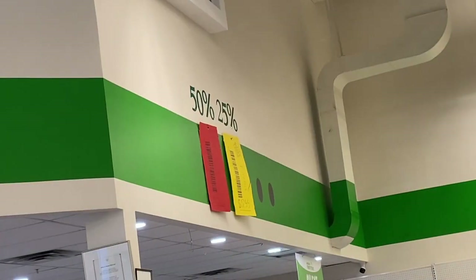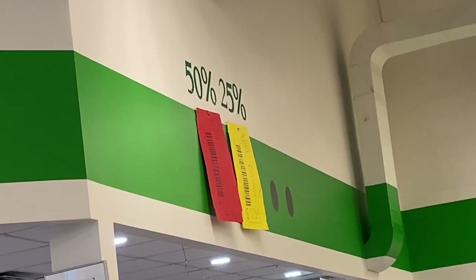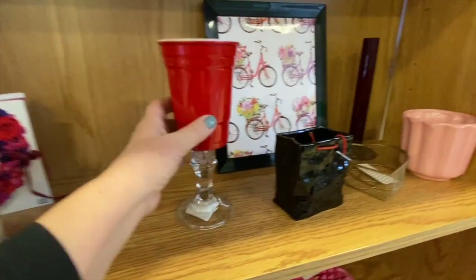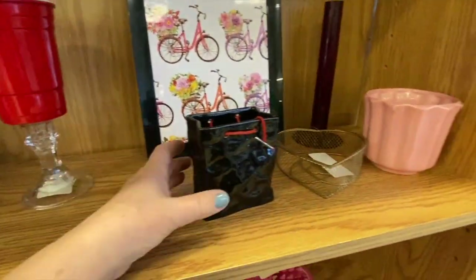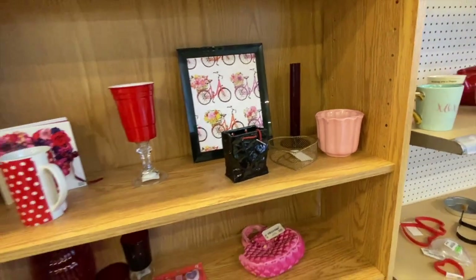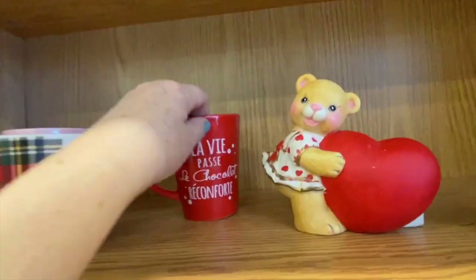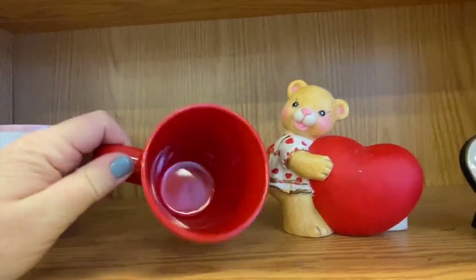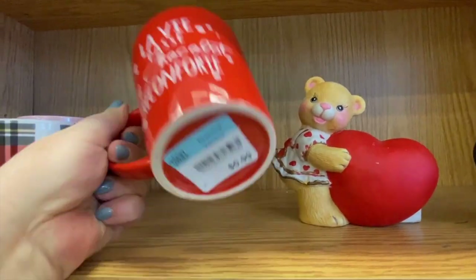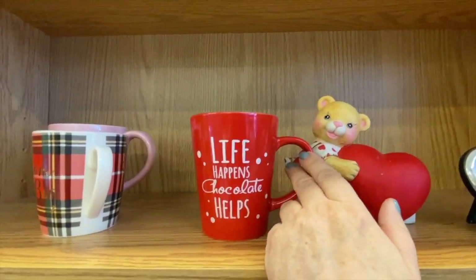We'll go in and check out what we can find. This is a strange plastic beer cup glued to a glass foot. They have some nice cups here — this one says 'La vie passe, le chocolat réconforte,' which means life goes on, chocolate helps. I like this one for myself and it's only 99 cents.